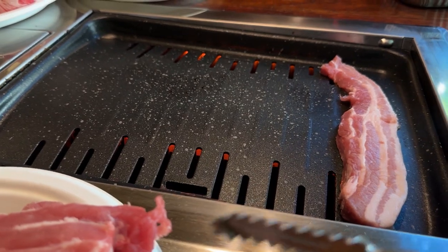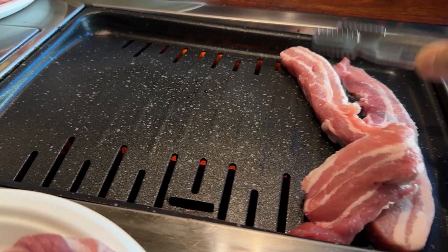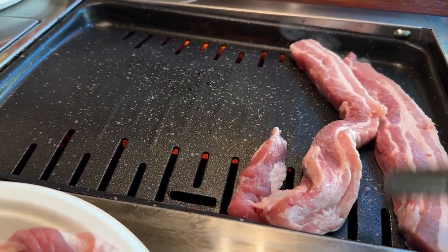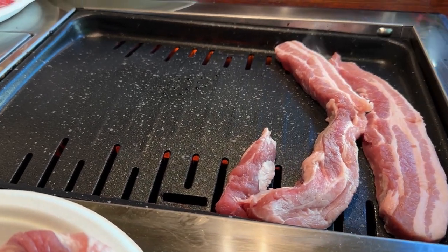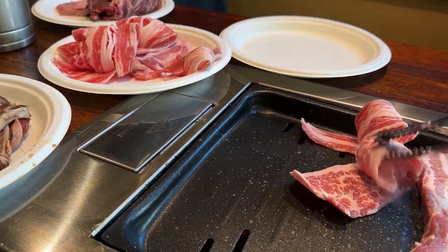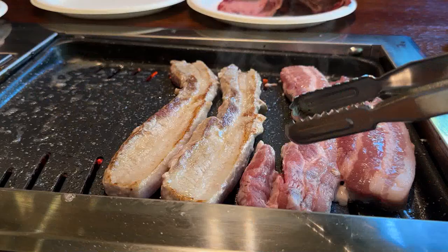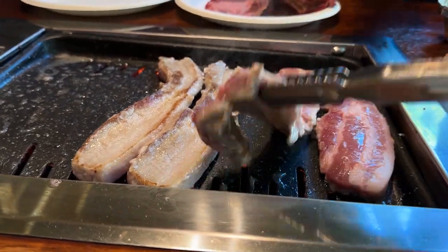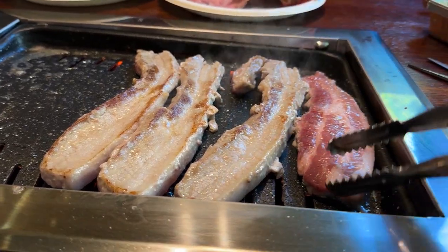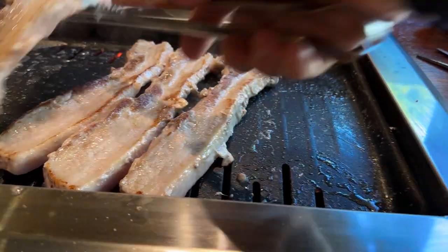The cooking plate looks different from the other places I've been in, but it seems to be quite organized about it. This is the kalubi beef — put it on this side. It's pork belly. Who can resist pork belly? Good sizzling pork belly. I put it on this side.